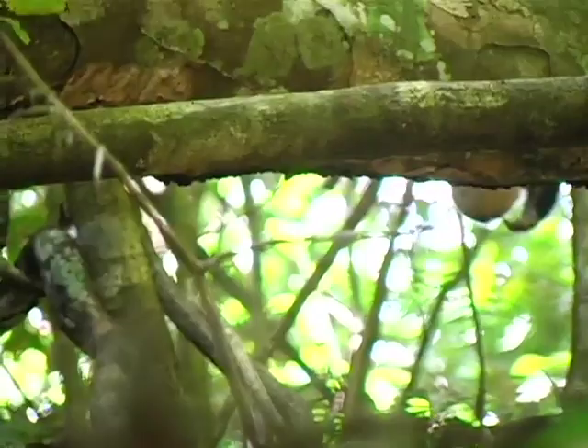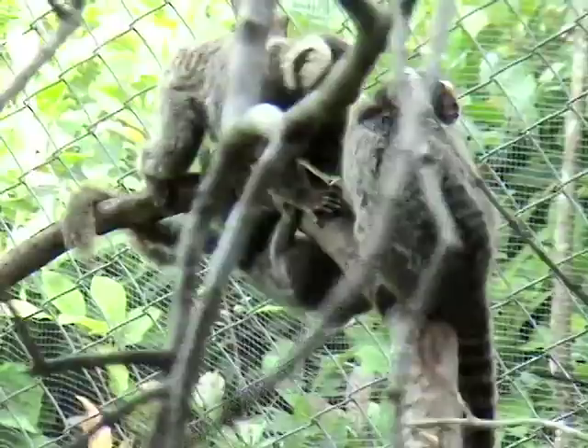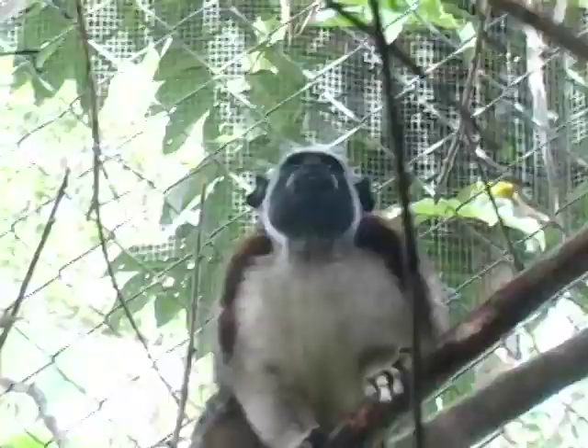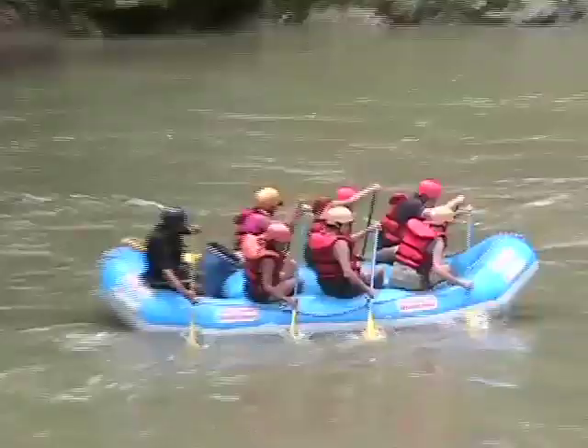They're not looking at a photo of a monkey or downloading a video of a monkey online. This is 3D real life. We've basically been doing things to help educate people about rainforest conservation. We've learned a lot about the eating habits, evolution, and conservation.